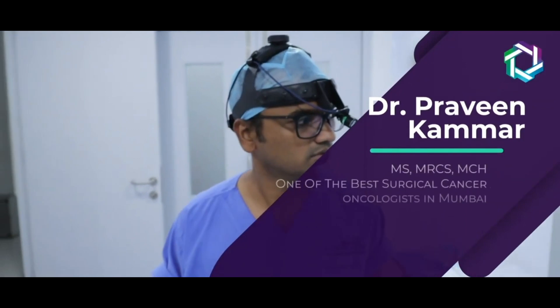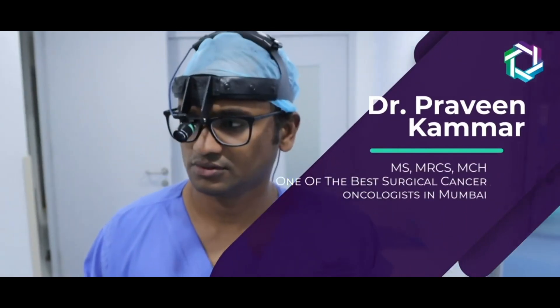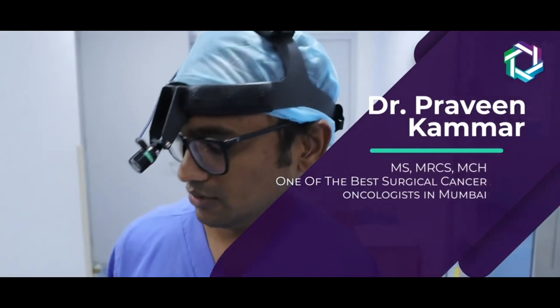My name is Dr. Praveen Kammar. I am a cancer surgeon — digestive system cancers and organic cancers is my specialty. In my specialty, there are more than 5000 surgeries.